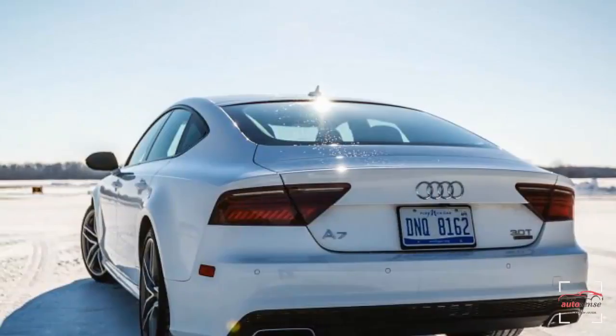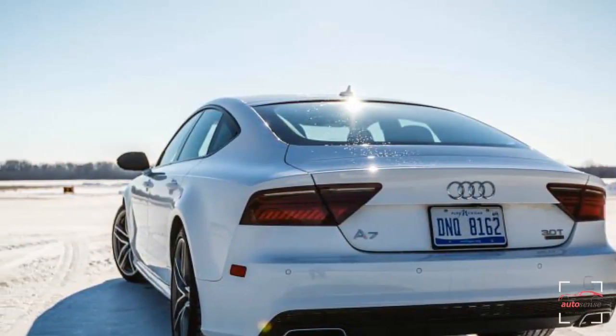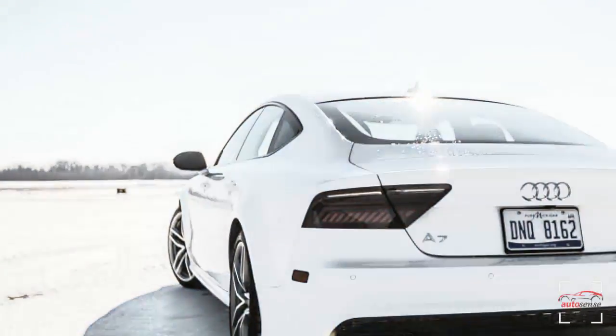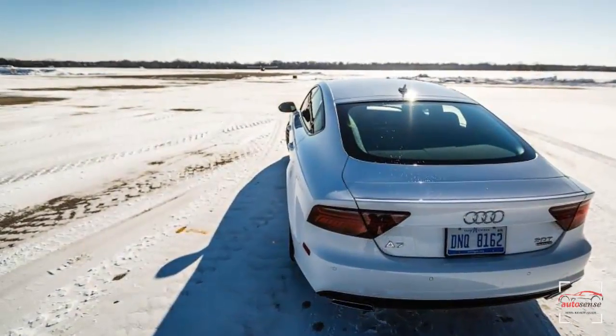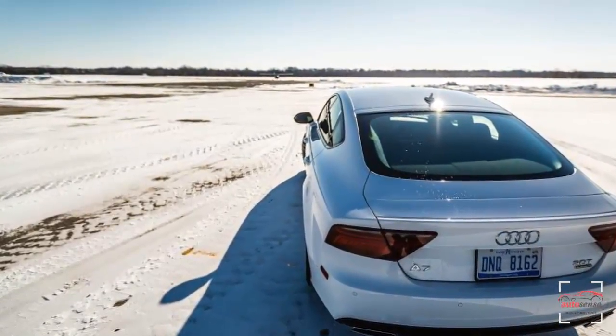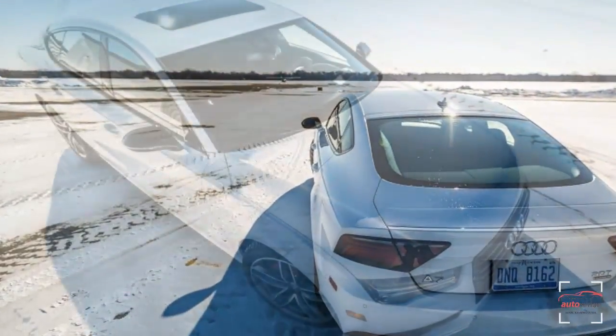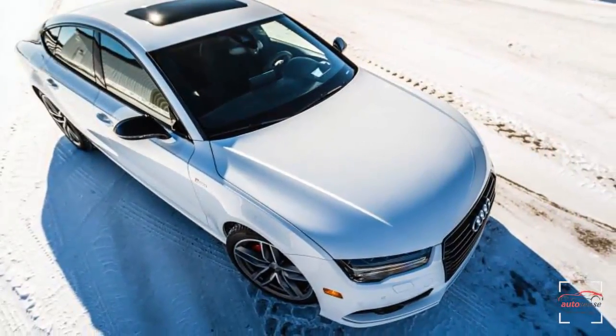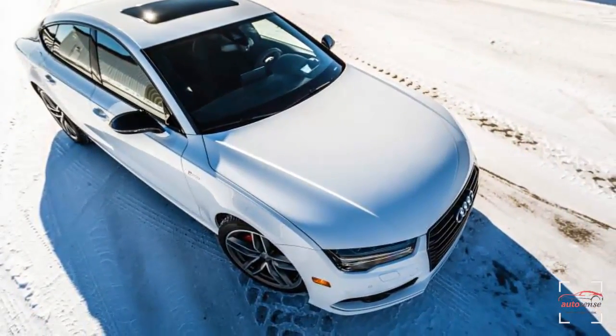The A7 Competition adds sport suspension tuning and 20-inch wheels wearing Continental ProContact TX 265-35R20 all-season tires as standard, and high-performance summer rubber is available as a no-charge option. The competition exterior sports minimal bright work, with the grille surround, window trim, and mirror housings finished in matte black.